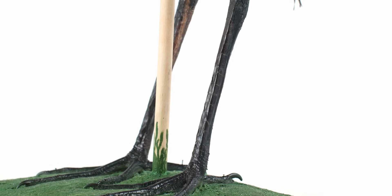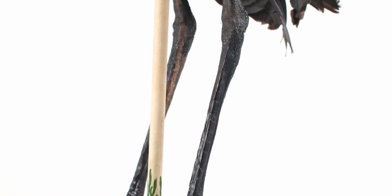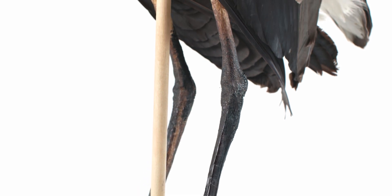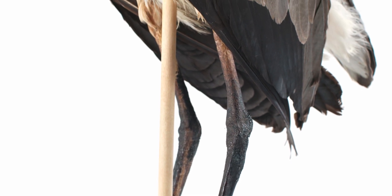Similar to Charadriiformes, Pelicaniformes can regulate temperature through their legs and feet. The blood vessels are intertwined, so heat can transfer back to the veins from the arteries in a process called countercurrent exchange, reducing heat loss by 90%.